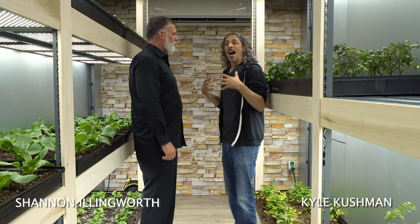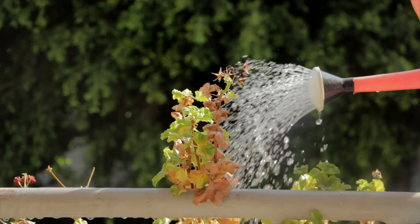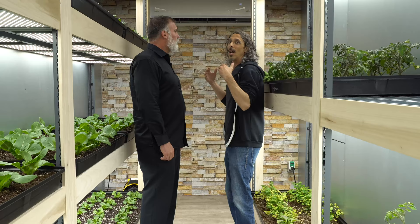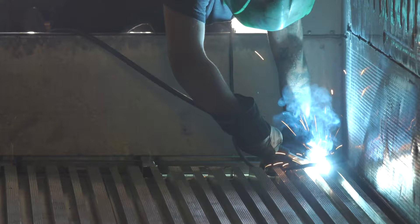Hi there everybody. I'm Kyle Cushman and I'm here today at GrowPod Solutions with the owner and founder, Shannon Illingworth. I've been growing with Shannon for a while now — everybody knows I like to grow things, lots of green — but we have a new idea here. We want to feed the world with vegetables and good produce. Shannon is here to tell us a little bit more about the technical details of these wonderful GrowPods.